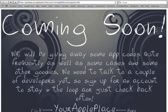We're going to be giving away some app codes from developers that we contact when we review their applications, or from developers who just want to start advertising their own apps out there to start making money themselves. As it says on the website, we'll be giving away some app codes as well as some cases and other goodies. We still need to talk to a couple of developers to get some app codes, but if not, we will just pay for them and send you a code.